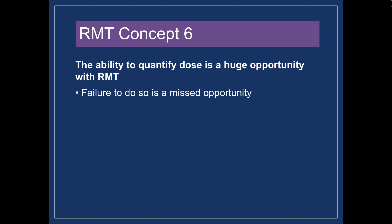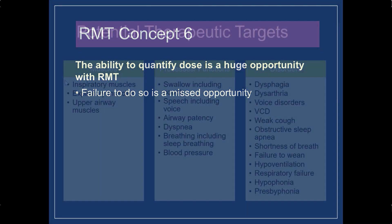If we have that same situation and we don't really know what the amount of resistance is, then it's a key variable that makes understanding the patient response much more difficult. When we're doing respiratory muscle training and we miss this opportunity to quantify dose, it's just a huge missed opportunity.